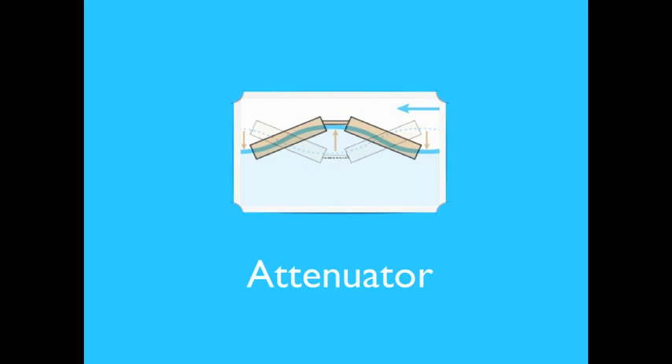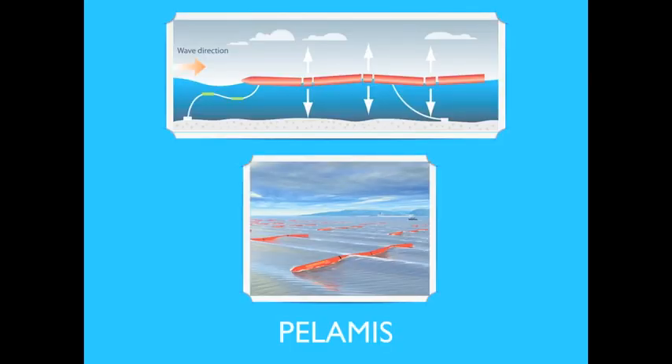The first type is the attenuator, which lies parallel to the predominant wave direction and rides the waves. The differing heights of waves along the length of the device cause a flexing motion where the segments connect, powering hydraulic pumps or converters. An example is the Pelamis, developed by the Scottish company Ocean Power Delivery — a large sea snake installed at the water surface, generating power through hinge joins connecting its cylindrical tube sections.